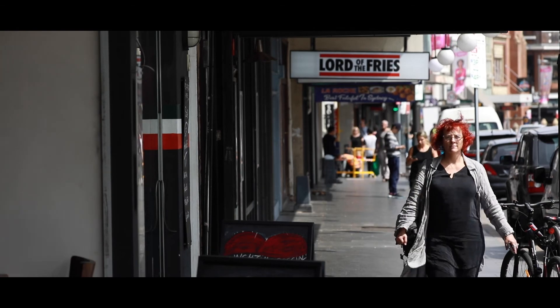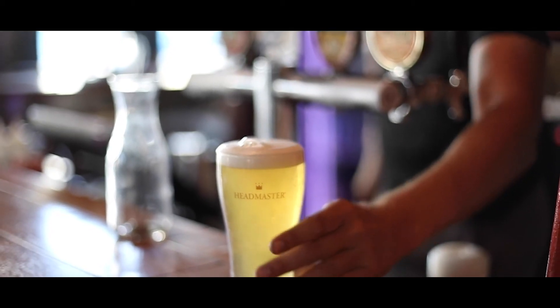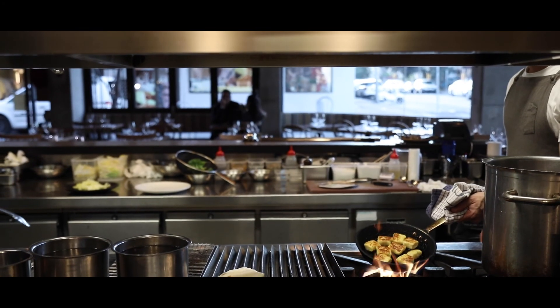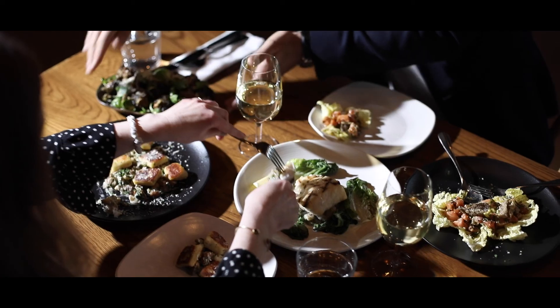There are too many top restaurants and bars to name in this short video. You've got some great schools on your doorstep. It's a wonderful community and the new Marrickville Metro, which just opened today, is going to be another hot spot for dining in this area.